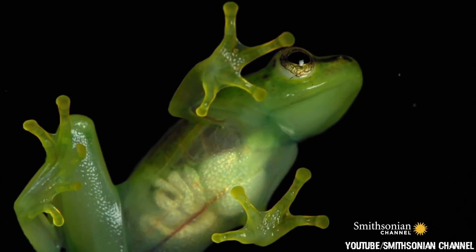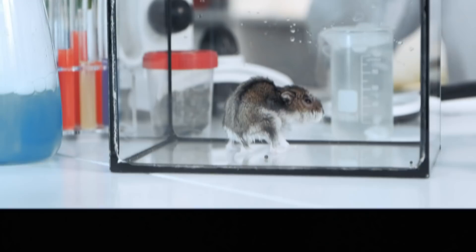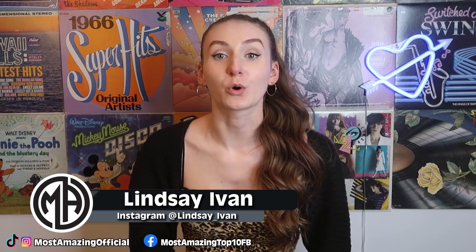Their bodies do not reflect the incoming light, but rather allow it to pass straight through them. The result is a translucent skin. For years, scientists have been breeding animals in labs, carefully selecting their mating partners so that animals are born with the best genes in the pool. As a result, a number of animal hybrids have been created — some even by accident. From a cat that glows in the dark to a rat with human features. Top 10 Creepy Animal Hybrids That Actually Exist, Part 2.